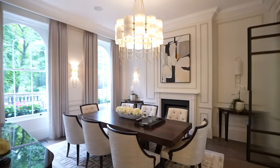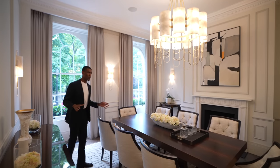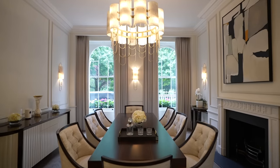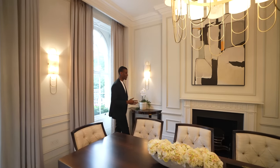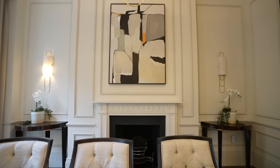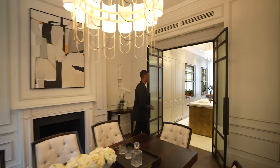We're heading into the dining area. We have seating for eight at this table, with beautiful contemporary interior design throughout. Just behind me are two large windows which overlook the front of the home. As the dining area flows, we have a fireplace here which has been beautifully finished.